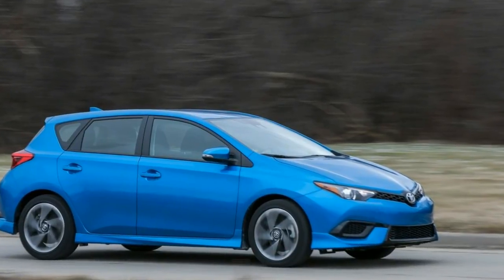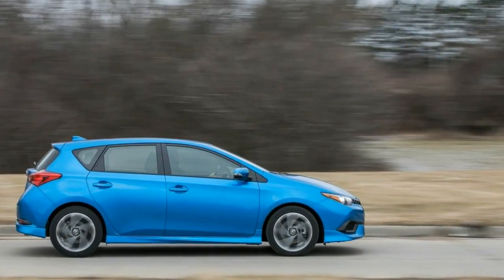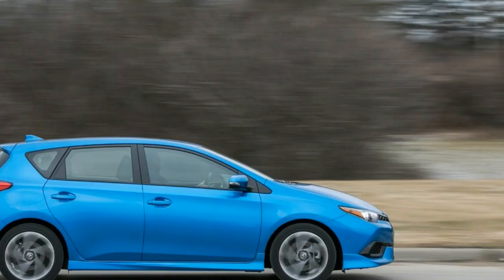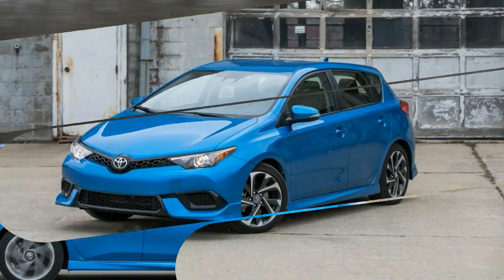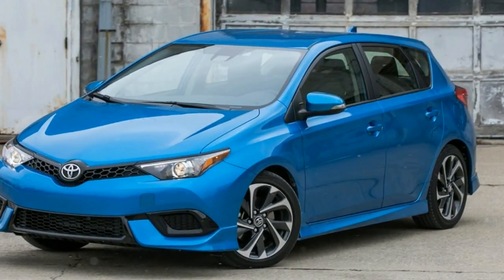Although it's more than a foot shorter than the Corolla sedan — 170.5 inches versus 183.1 — and rides on a wheelbase 3.9 inches tidier than the sedan's, the hatchback weighs more than the four-door, 73 pounds more, based on our most recent sedan test.